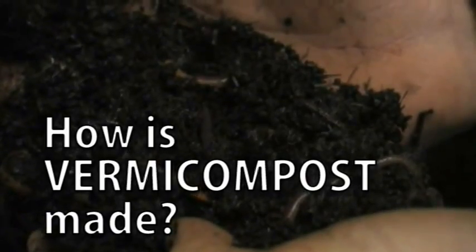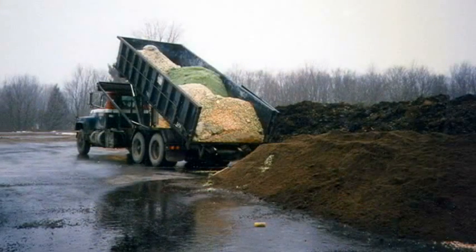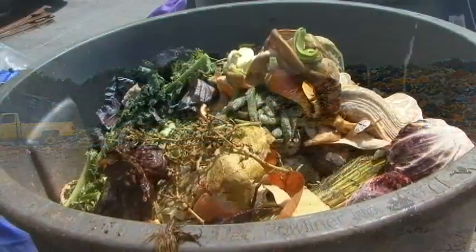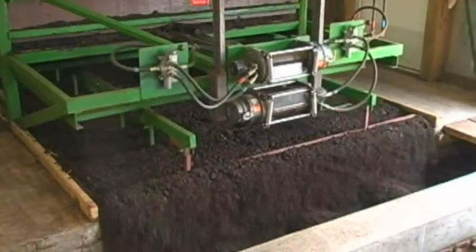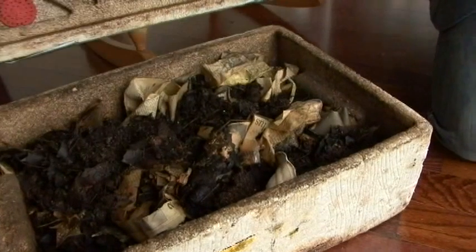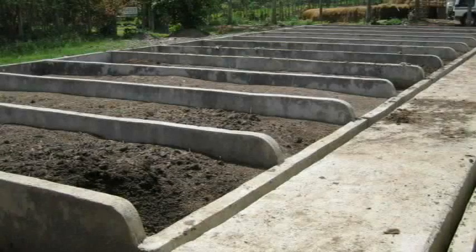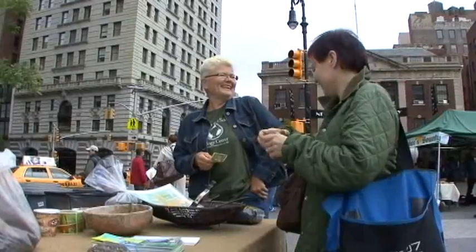Vermicomposting is an organic waste recycling method that keeps these materials out of our landfills. In 2008, EPA estimates show that although recycling and composting rates are on the rise, 38% of annual landfill contents could have been recycled through composting. Vermicomposting can be done on a variety of scales. Home vermicomposting is an option for apartment dwellers because it works well indoors — kitchen scraps and newspaper can be easily converted into vermicompost. Some worm farms are operated as small businesses, selling composting earthworms and vermicompost at regional farmers markets and online.